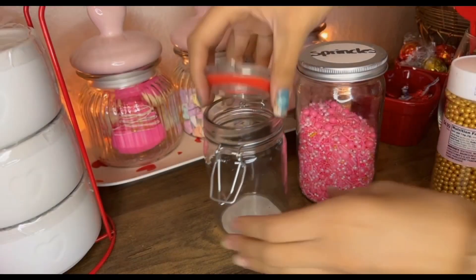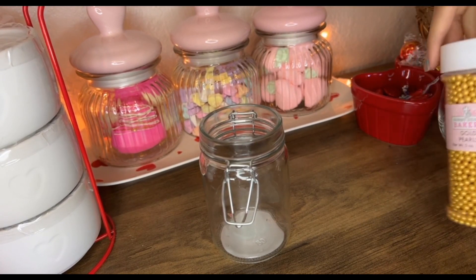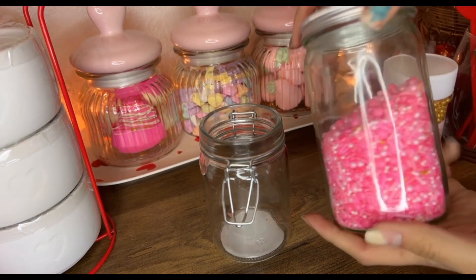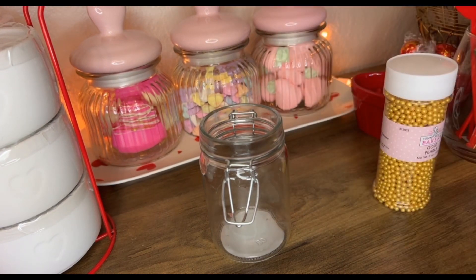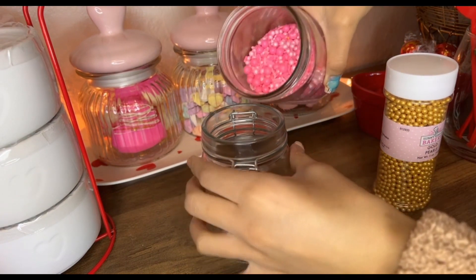I'm gonna mix some pink sprinkles with some gold ones. I got the pink from Hobby Lobby for $4.99 and the gold ones also from Hobby Lobby — I bought those about two years ago but they're still good.